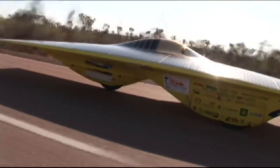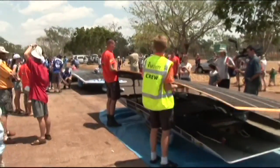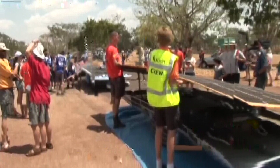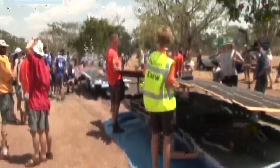Despite the odds, Michigan sits in second place, trailing only Nuna, the Dutch powerhouse and race favorite. We know that Nuna probably has a more powerful array — just a guess. But we think they probably have a more powerful array; we think that we have better aerodynamics. We'll see how it all plays out.